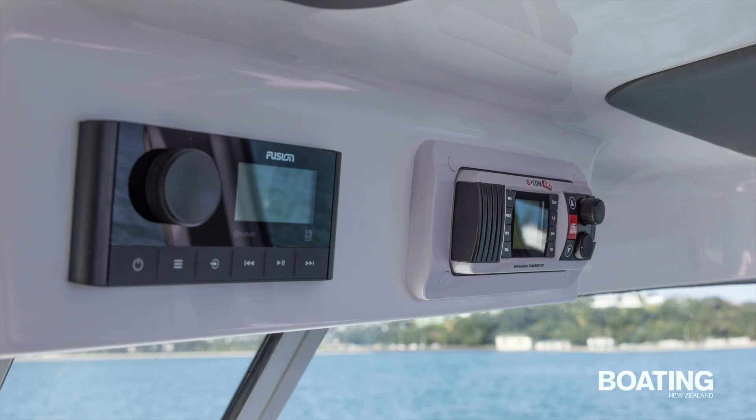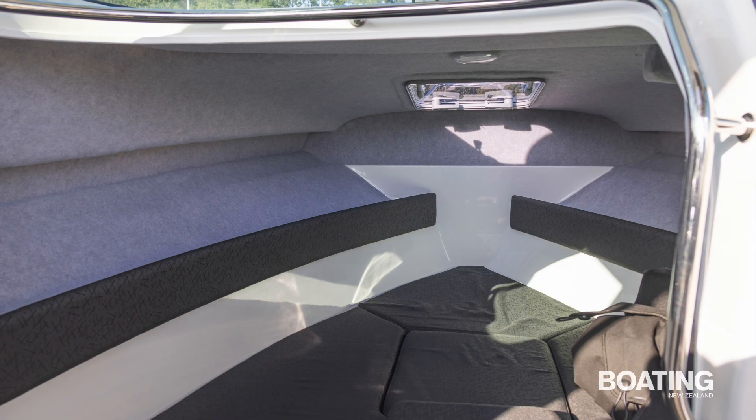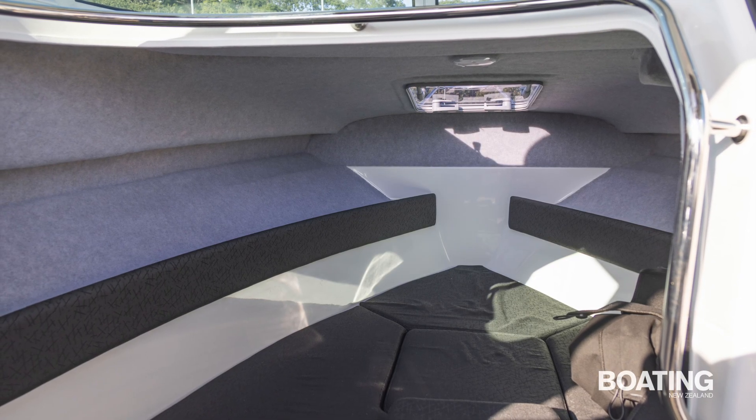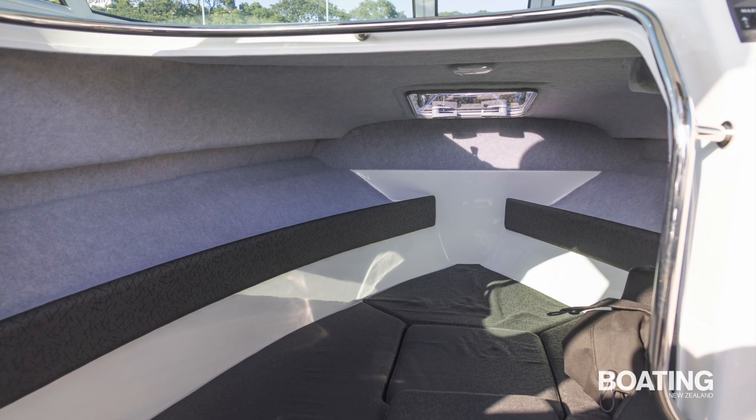The VHF radio and the Fusion stereo system are mounted overhead, with the remote VHF handset located within easy reach at the helm. The forward cabin features upholstered V-berths and side shells, plus plenty of grey front runner. The lights are LED and there's provision for an electric flushing toilet between the berths.